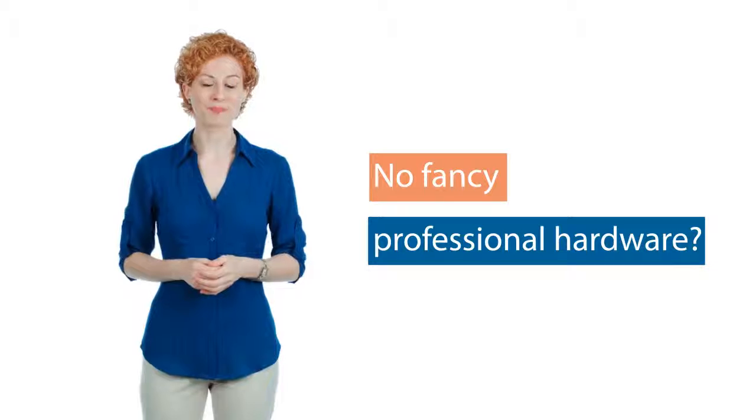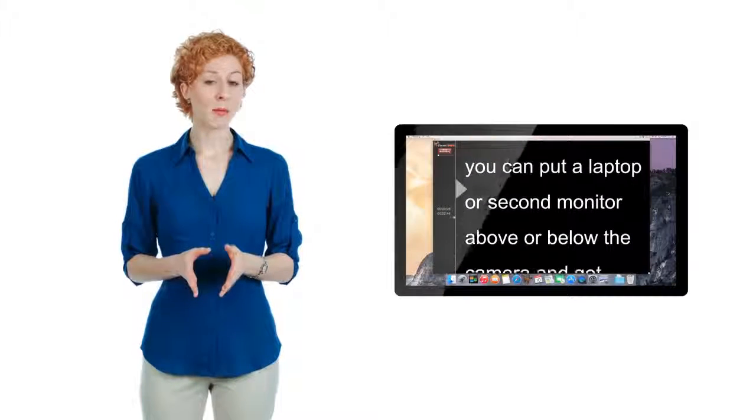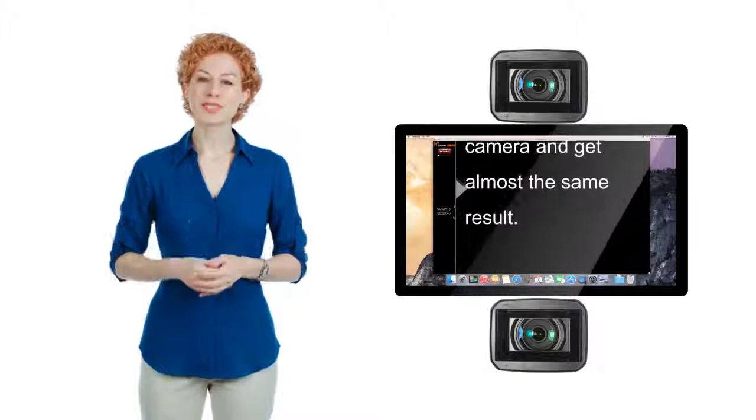There's also a mirror feature to float smooth scrolling text right in front of the camera lens. And if you don't have that fancy, professional hardware — that's probably the best thing about Prompt Dog. You can put a laptop or a second monitor above or below the camera and get almost the same result.